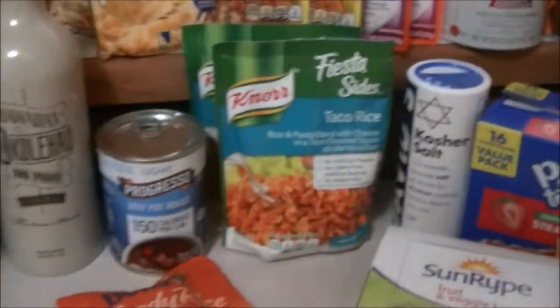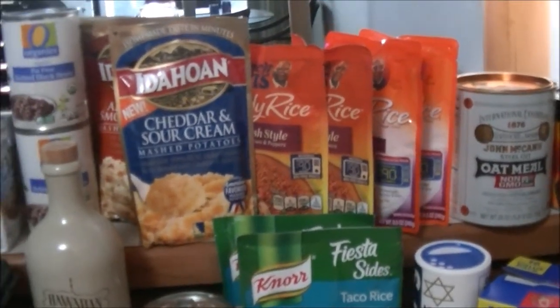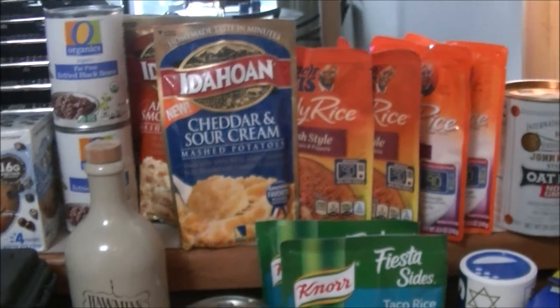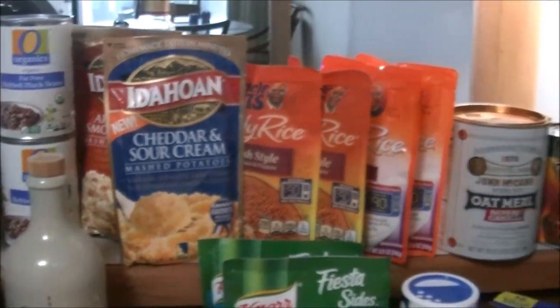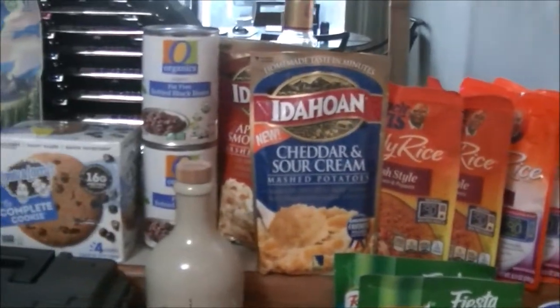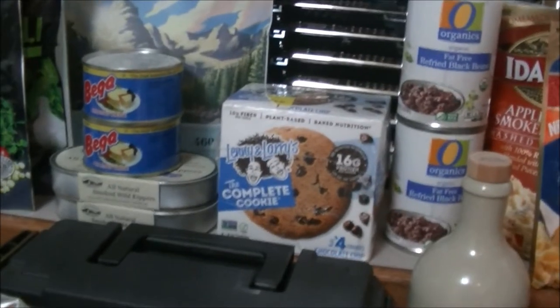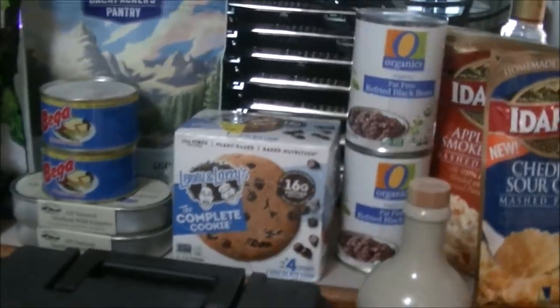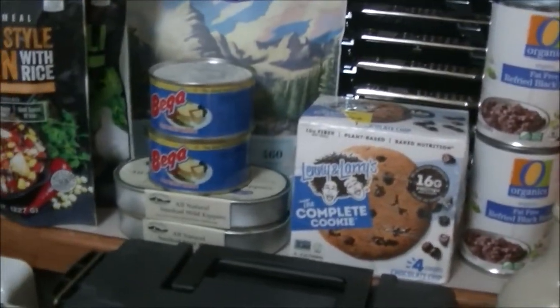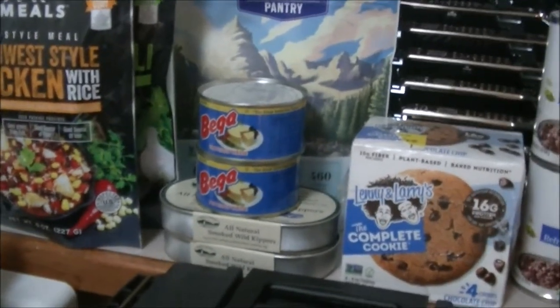Plenty of rice, mashed potato flakes, got my oatmeal — steel cut oats. Those chocolate chip cookies with protein, 16 grams of protein in one cookie. Still have some canned cheese left, made in Australia.